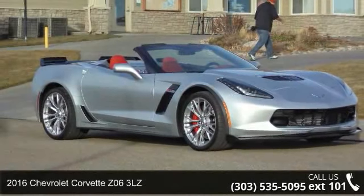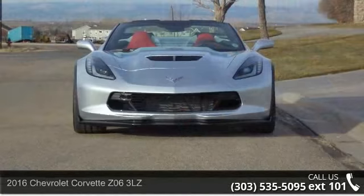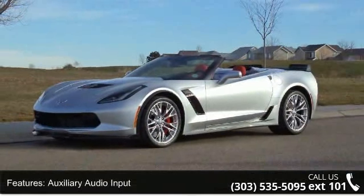Check out this 2016 Chevrolet Corvette. This may be the set of wheels you've been looking for. Some of the top features included with this vehicle are Auxiliary Audio Input, Backup Camera, and Bose Sound System.